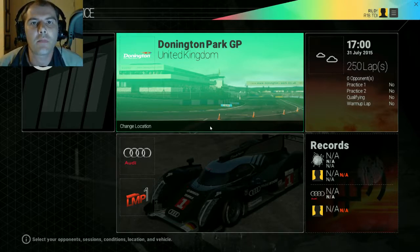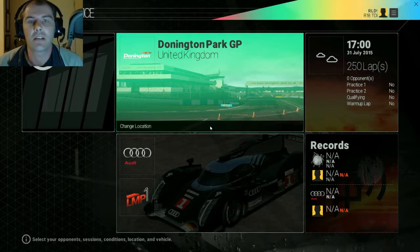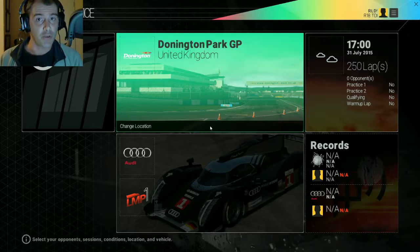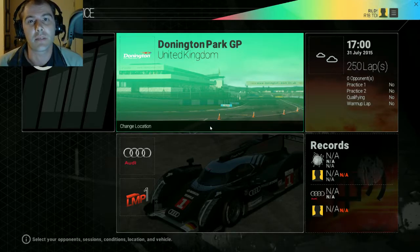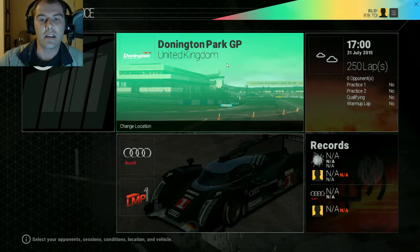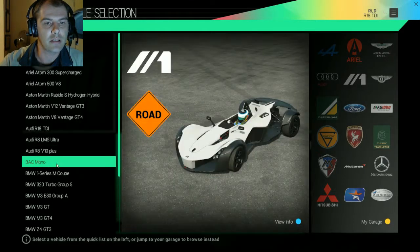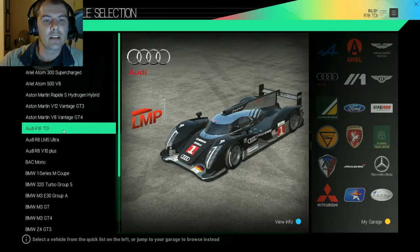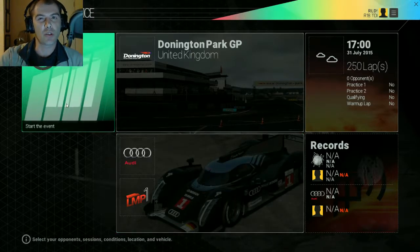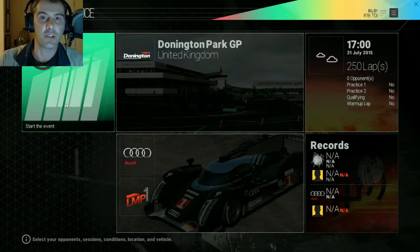Hey there guys, I am Mouse and welcome back to Project Cars. I'm very excited about the new headset I've got — I hope this is going to improve the quality of the video and the audio, but do let me know if there are still some issues. Today the lineup is going to be mostly the Audis and the BAC Mono. I've also decided I'm going to try and get the videos a little bit shorter.